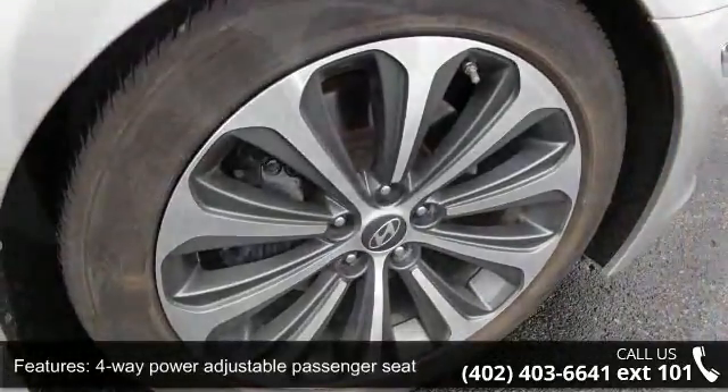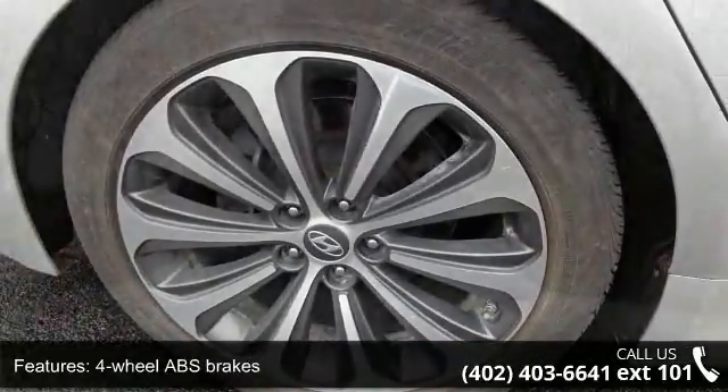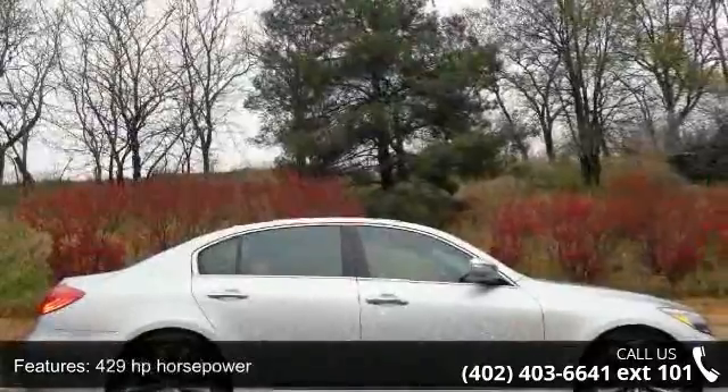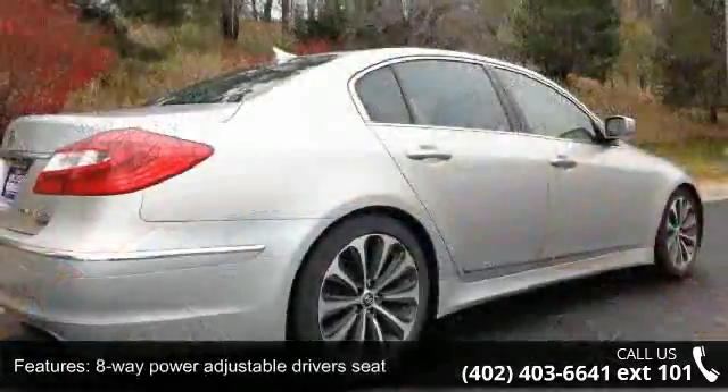Some of the top features included with this vehicle are 4 doors, 4-way power adjustable passenger seat, 4-wheel ABS brakes, 429 horsepower, and 8-way power adjustable driver seat.